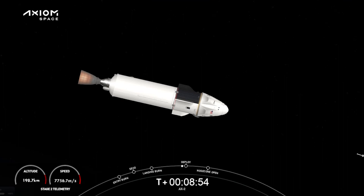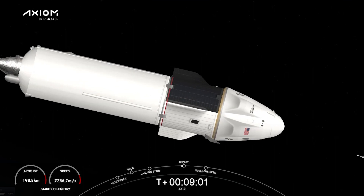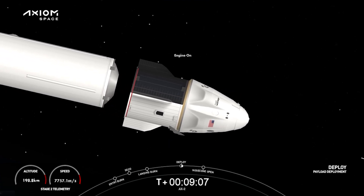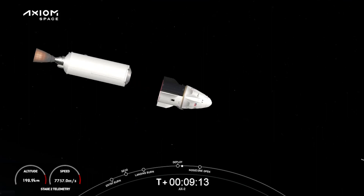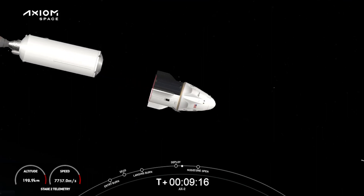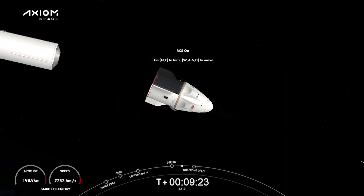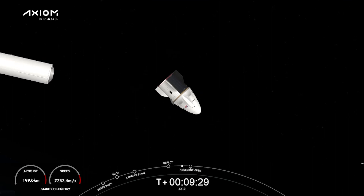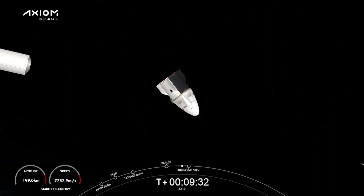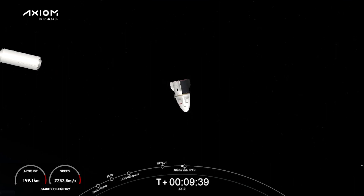Now we are standing by for Dragon separation, expected in the next few seconds. Dragon separation. And you can see live on your screen that Dragon capsule. That's a really cool view. Dragon SpaceX, launch director — it's a very great flight. Wishing you safe travels, and a few words from our chief engineer as well. We should see that nose cone deploy in about a minute. Great view on the right hand side from the Falcon 9 second stage looking at the Dragon Freedom capsule.